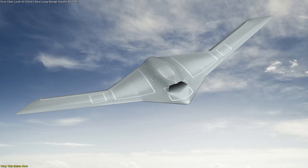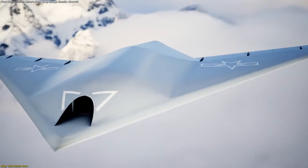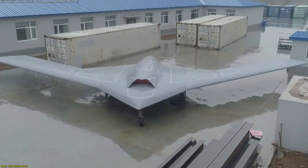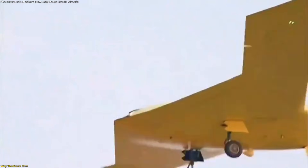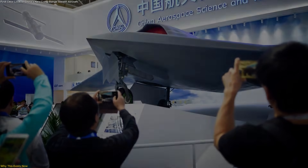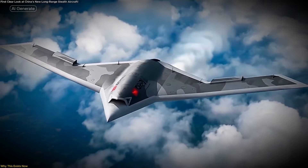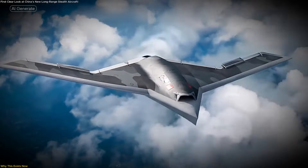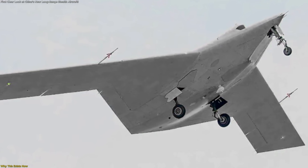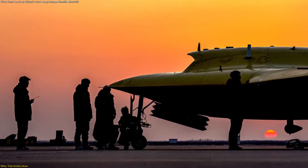Another key factor is automation. By removing onboard crew requirements, designers can optimize the aircraft entirely around performance and endurance. There is no need for life support systems, cockpit visibility, or human factor constraints. This allows for longer operational windows and mission profiles that would be impractical for crewed aircraft. Advances in propulsion efficiency, sensor fusion, and autonomous systems have matured to the point where such an aircraft becomes not just possible, but practical. What we are seeing is the convergence of multiple technological trends into a single platform. This aircraft exists now because the supporting technologies finally allow it to exist effectively.